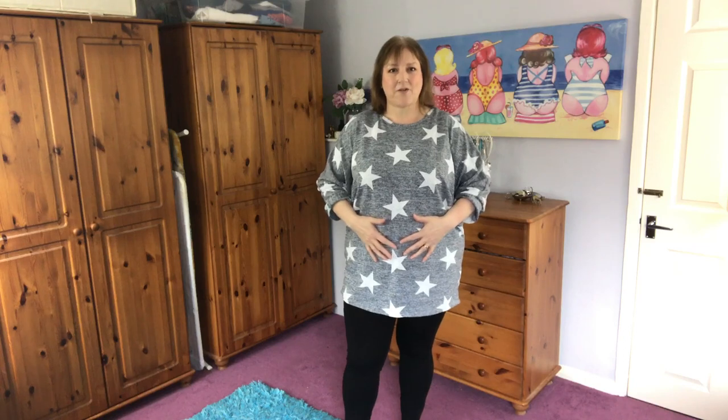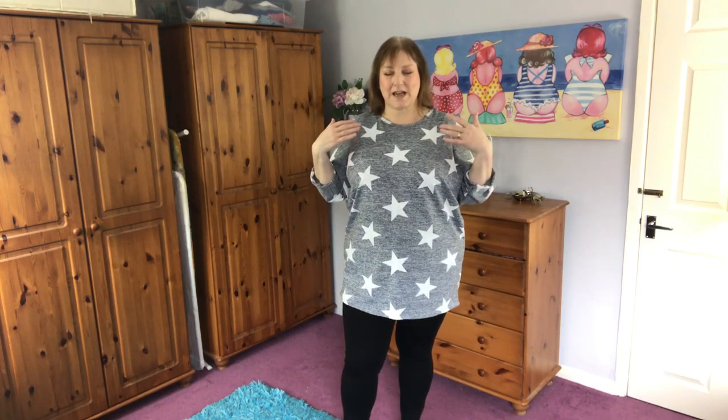I find with tops I'm usually 18 to 20, but because I'm bigger around the middle — I've got quite a large stomach — sometimes I need a bigger top which makes it a bit baggier on the shoulders but it fits better around the middle. So it's usually an 18 to 20 that I buy.